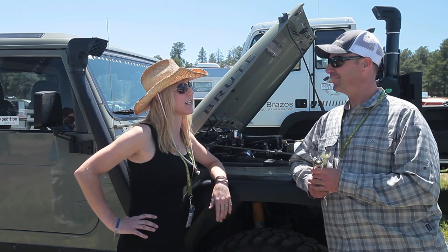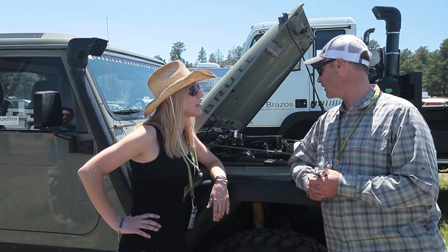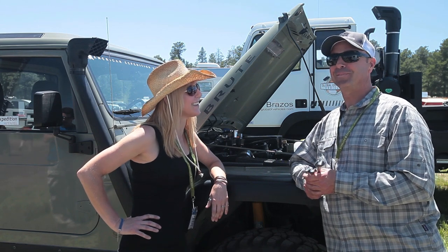You haven't had a chance to take it on any trips yet? I did Easter Jeep in Moab a month ago, and then they took it back to Montana and did a little more work on it, so it was good.